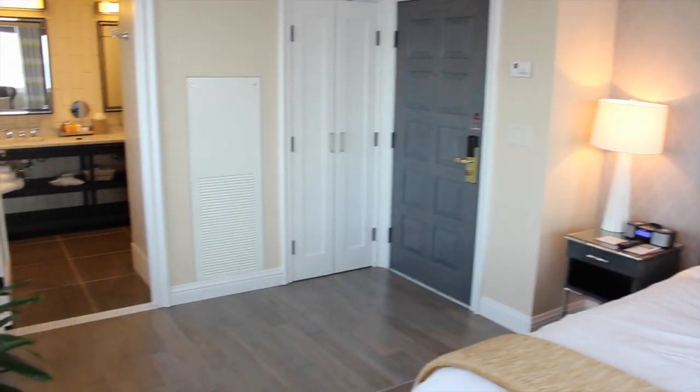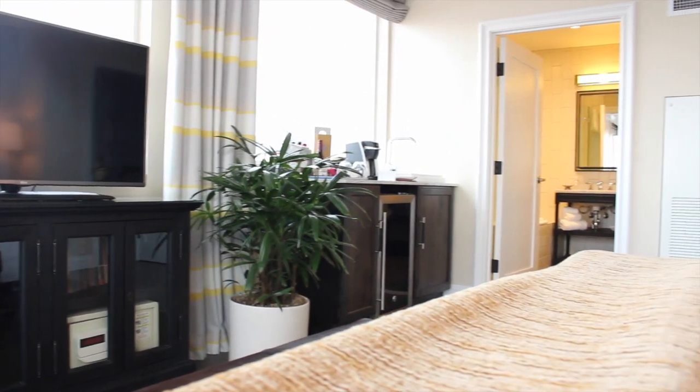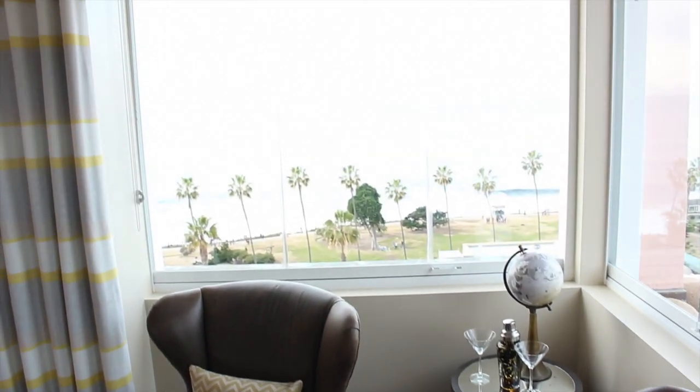An interesting fact I learned about the 10th floor is that in 1928 it was the sun deck to the hotel, and in the 1950s it was a gourmet restaurant known as the Sky Room.